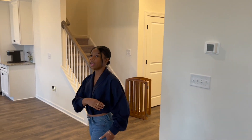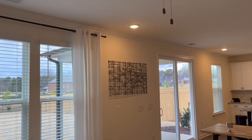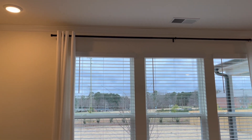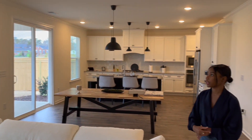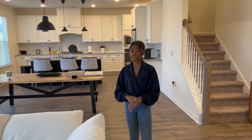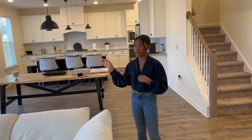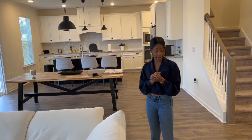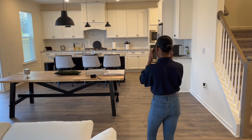We also got those curtains from IKEA — I can't remember exactly how much they cost because it was when we first moved in. The curtain rod is a black one we got from Amazon for around $30, though it was probably a bit more because I had to get the extra-extra-long size. Now let's move into the kitchen, or the dining area I should say.